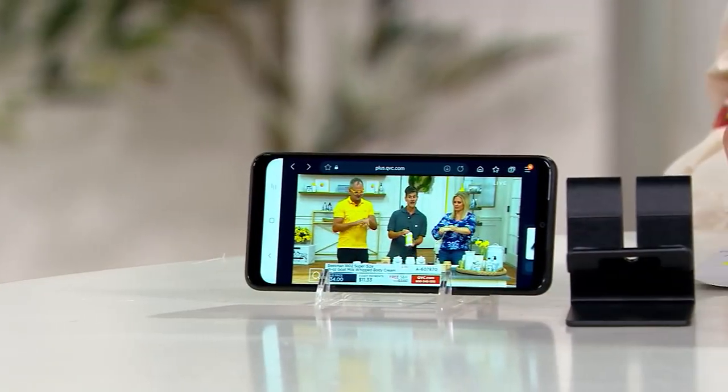No more contracts, expensive bills, or expensive phones just to enjoy social media and take pictures and videos. It's all right here in the TracFone offer. This is the lowest price we've ever offered on this particular TracFone.